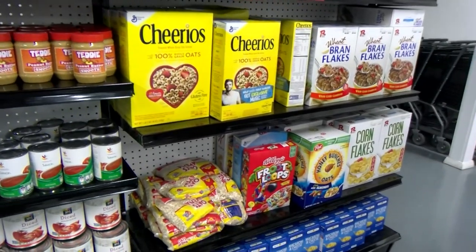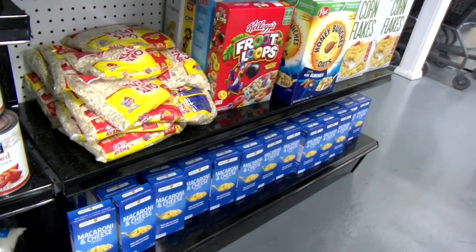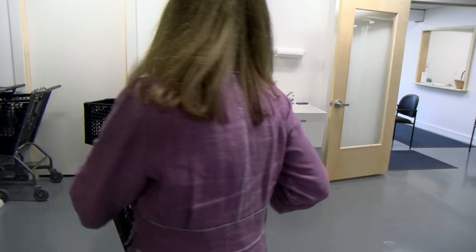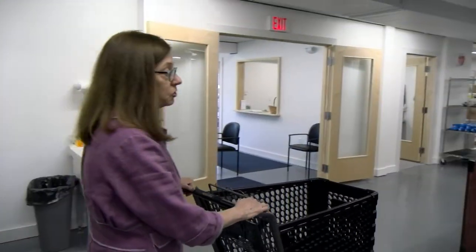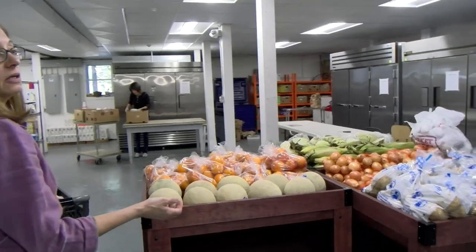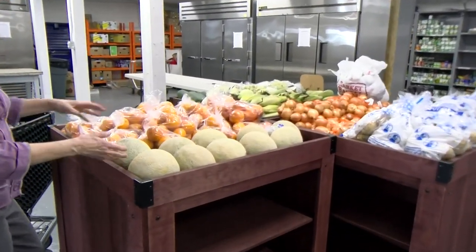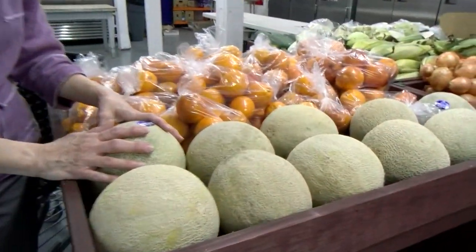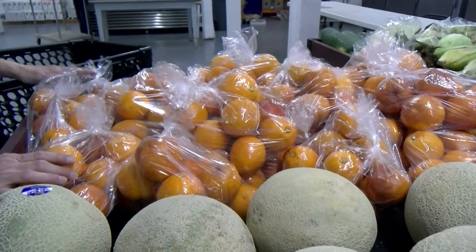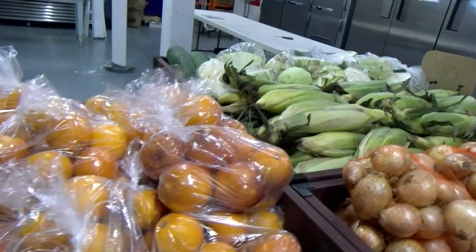After going around that horseshoe-shaped distribution area, we come over to the fresh vegetables and fruits. These will also change every week — I can't guarantee we'll have cantaloupe next week. It depends on what we're able to get. We try to have two types of fruit and at least three types of vegetables every week.